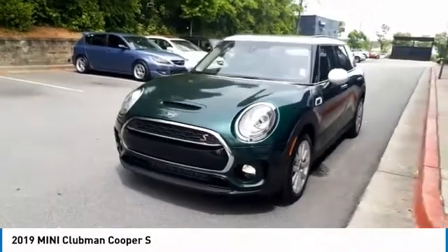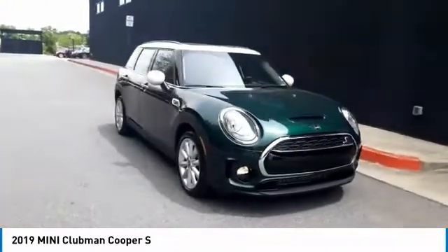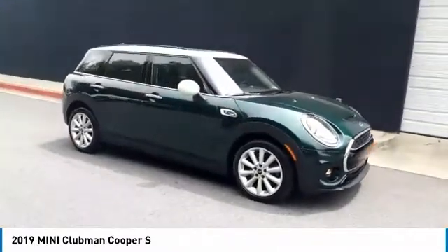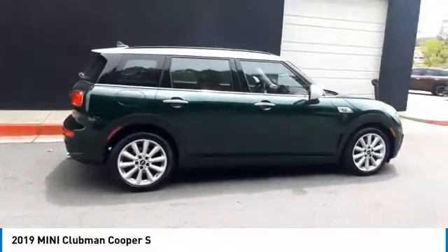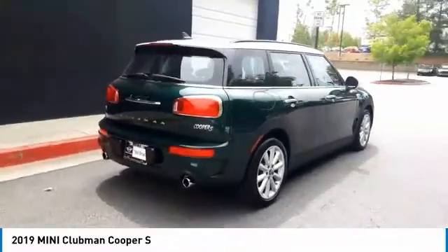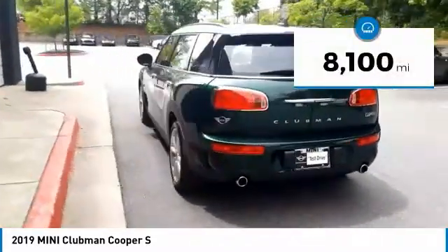We are pleased to show you the 2019 Mini Cooper Clubman. The Mini Cooper Clubman is a longer version of the regular Mini, with a larger backseat and more cargo space. Fuel economy on the Clubman is excellent, ranging from 29 to 33 miles per gallon. This vehicle has less than 9,000 miles.